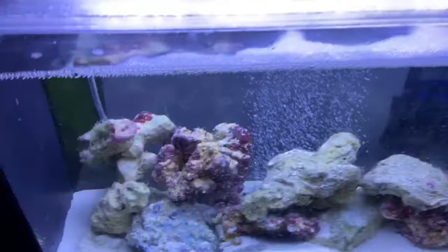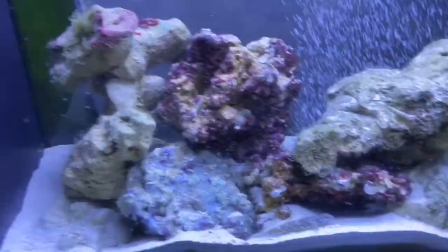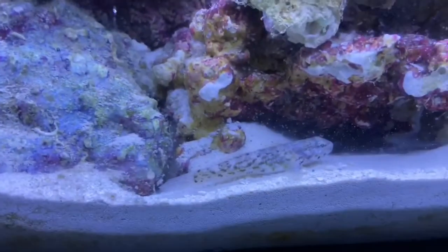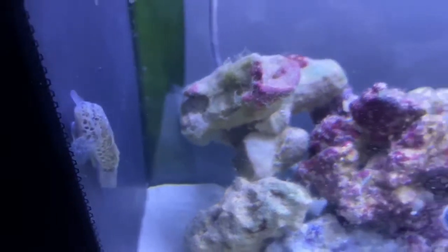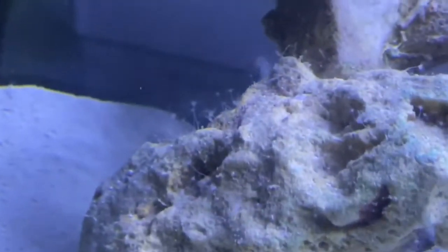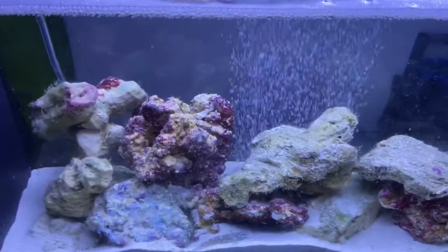We're going to be putting these babies in our Fluval tank, and we're finally going to move these gobies into a bigger tank — which is the fish hospital right now. I have to scrub these rocks off because they definitely have some weird little hydroids growing on them, so we want to get rid of those. Now I got all these rocks out, I just scrubbed them off really good, and now I gotta fish these guys out.